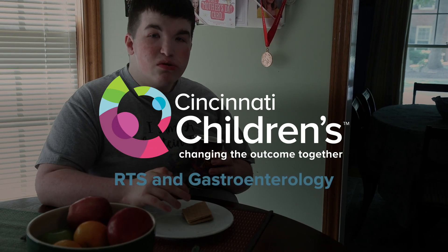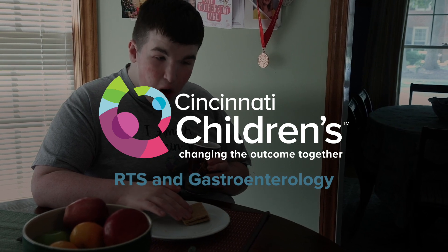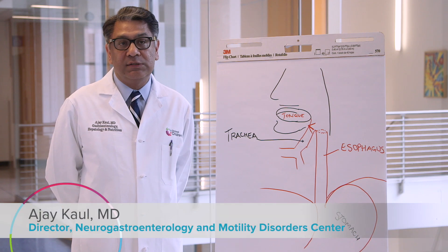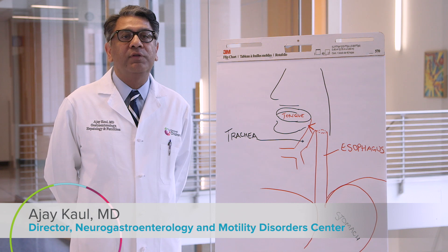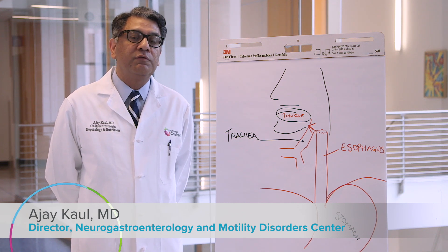Some of the common gastrointestinal problems we see in children with RTS are reflux, feeding disorders, and constipation. And of course we have the other conditions that are seen in other neurotypical kids as well that we shouldn't forget.